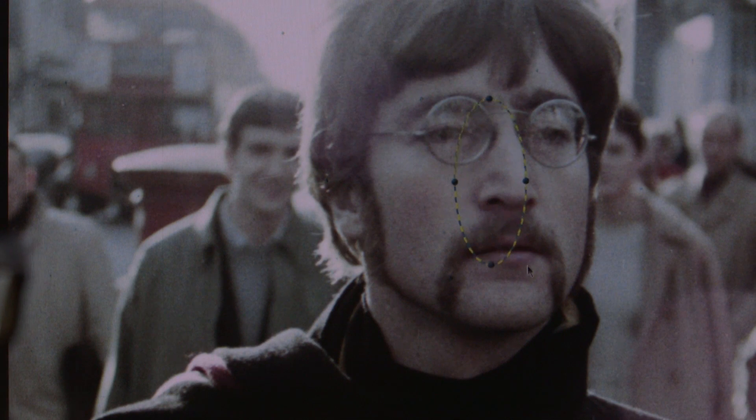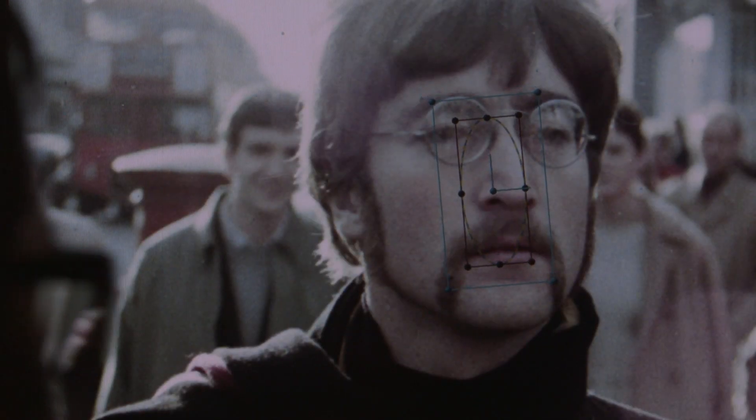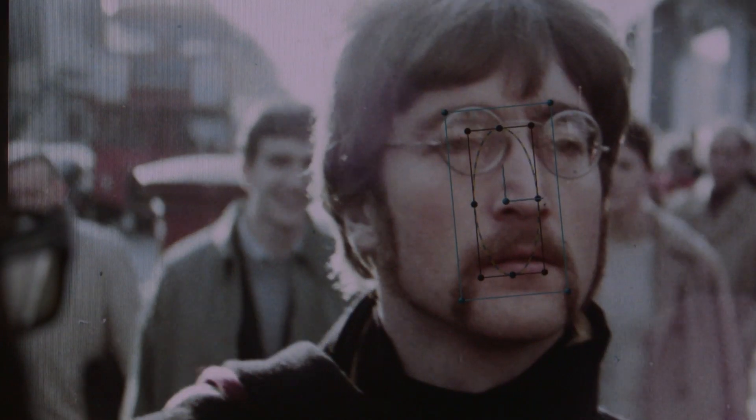We put a shape on faces and tried to bring that skin tone back because it was just white. Then feathering it out to cover the whole area, and then tracking the shape as they're walking — tracking on a point like the eyes or the end of the nose — and it just makes sure that that shape stays on the face the whole way through the shot.